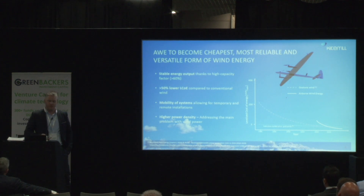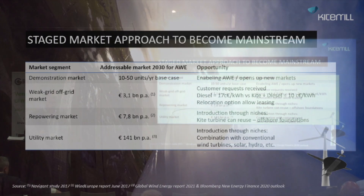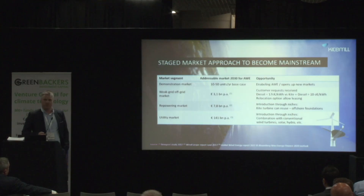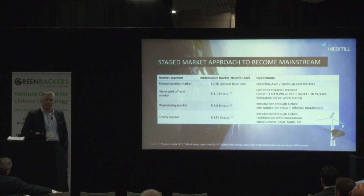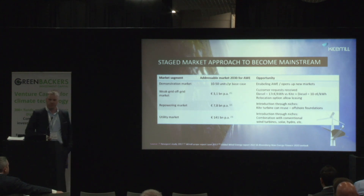There is a barrier to overcome, and this is what we are addressing now. The barrier is much smaller than what we have seen in previous energy production technology introductions. We have looked into four market segments. The first one is the demonstration market, where we get incentives to demonstrate and enable airborne wind. And the last market segment here is utility scale niche markets.